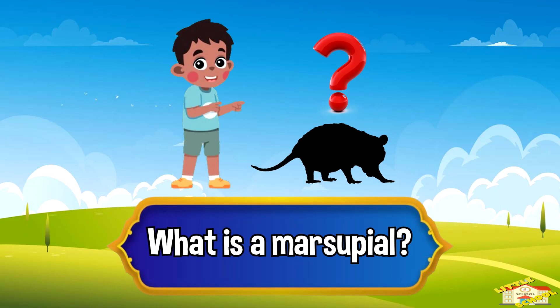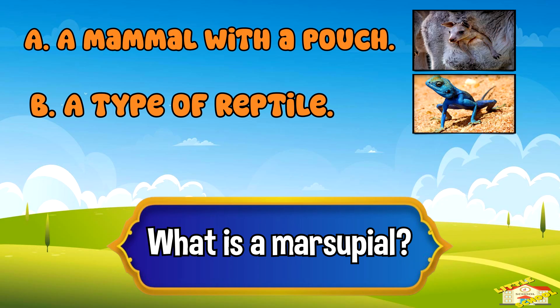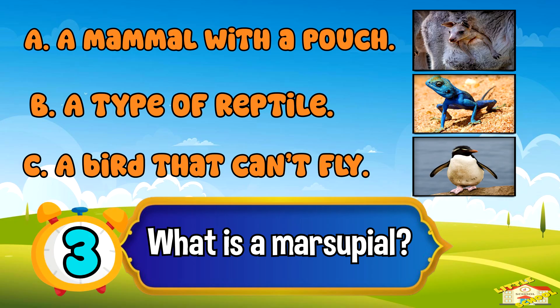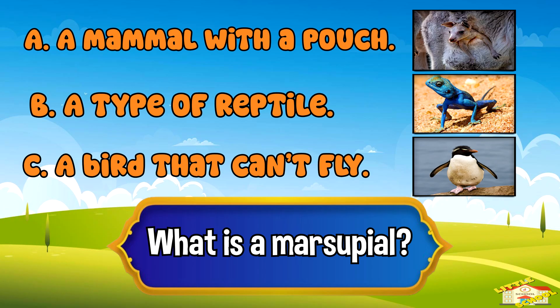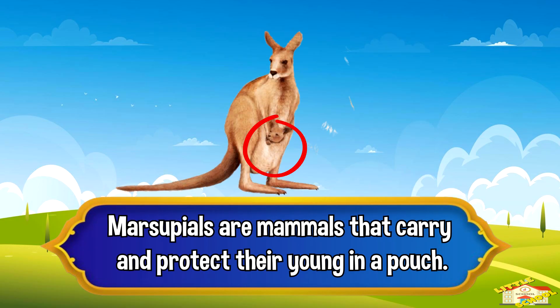What is a marsupial? A: a mammal with a pouch, B: a type of reptile, or C: a bird that can't fly. Five, four, three, two, one — and the answer is A: a mammal with a pouch. Marsupials are mammals that can carry and protect their young in a pouch.